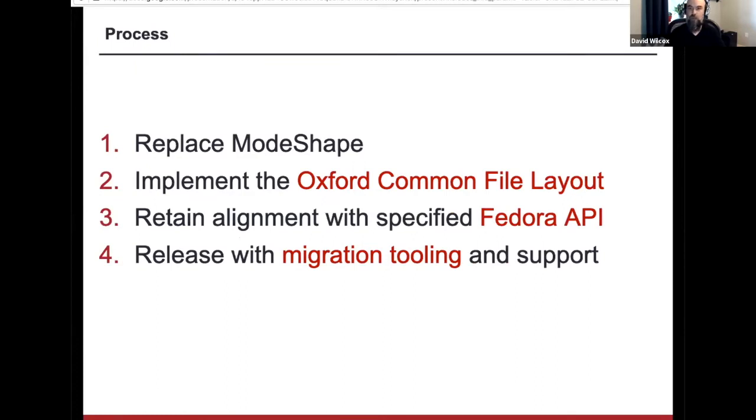Fedora 4 and 5 is currently backed by ModeShape, which is its own open source repository software that we layered an API on top of. Unfortunately, ModeShape has been the cause of some of the performance and scale issues we've encountered. So we made a decision in version 6 to move away from this backend and re-architect how data is stored in Fedora, in particular by implementing the Oxford Common File Layout, which is an emerging open standard for preservation. We are focused on retaining alignment with the Fedora API, which was formally specified in version 5, so we don't want to make major API changes.